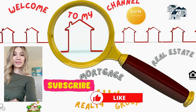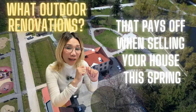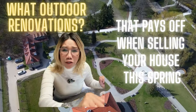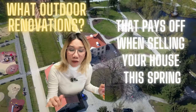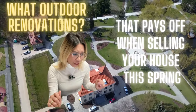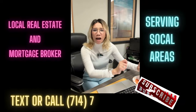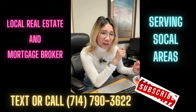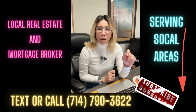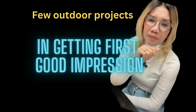Welcome to my channel! Wondering what outdoor renovations you should do to get that house sold? This is Donna, your local real estate broker serving the OC, LA, and Riverside areas. If you have anything related to selling or buying a house within those areas, let me know.